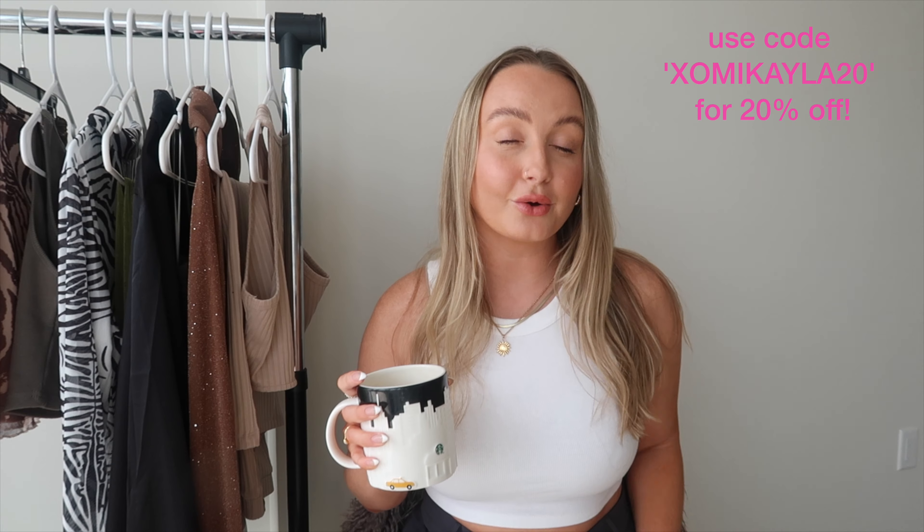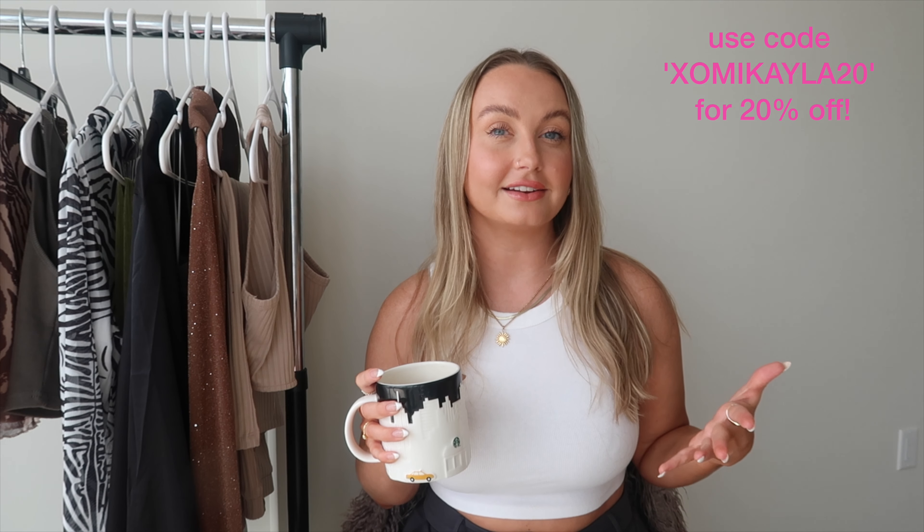Really exciting — I do have a code with Princess Polly. It's XOMICAILA20 for 20% off your order. I will leave it up on the screen the whole entire time so that you can use it. If you want to pause and buy a piece, you can use my code for 20% off.